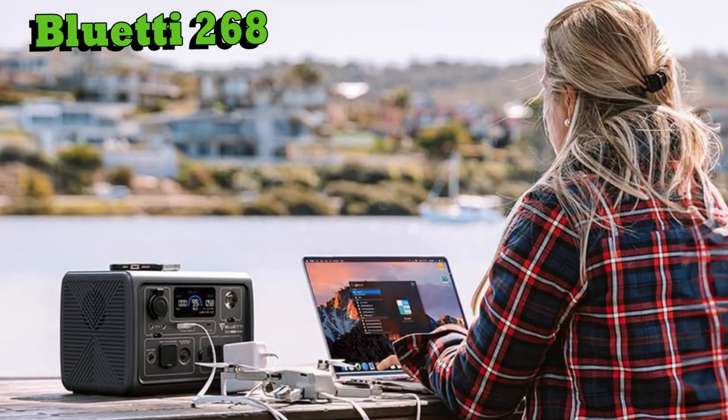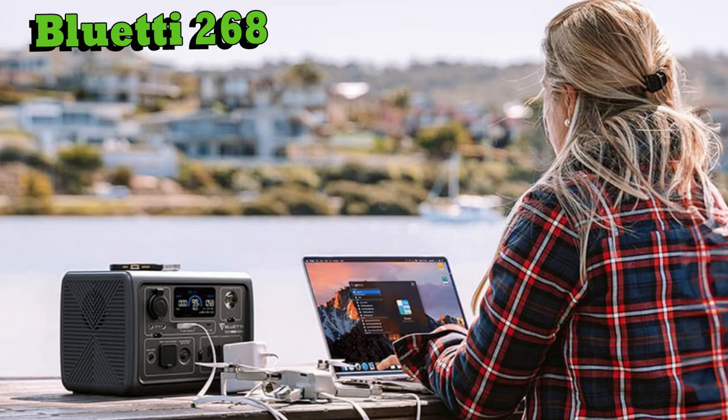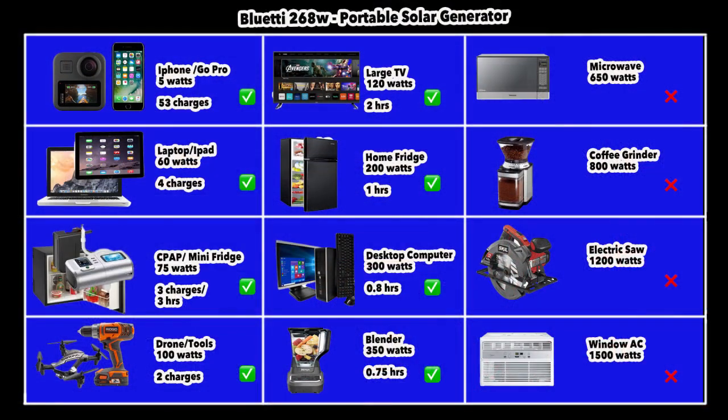The fourth portable solar generator is the Bluetti 268, my favorite among the four portable units. It's a 268 watt-hour unit, easy to carry and great for trips. All portable generators have good displays showing input, output, and state of charge, and the Bluetti 268 is no exception. It's powered by a lithium ferrous phosphate battery and has a large inverter. Like the EcoFlow 288, it has a max AC power of 600 watts, allowing it to power much larger devices. It can charge an iPhone or GoPro about 53 times, power tools like a drill or drone about twice, run a large fridge for about an hour, and a TV for about 2 hours.